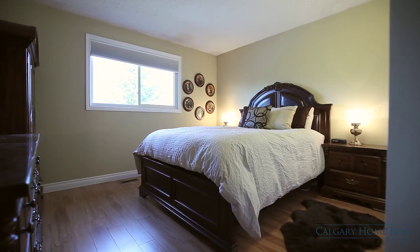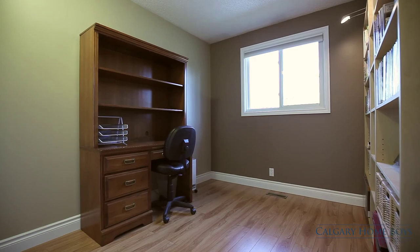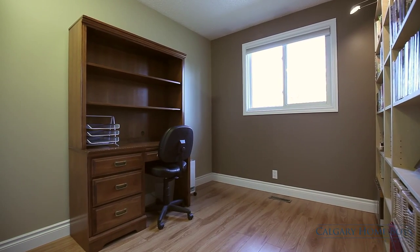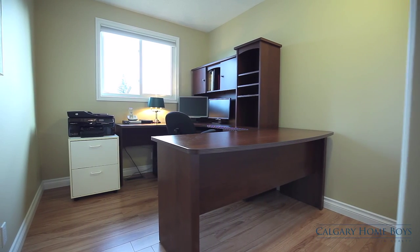Retreat to your spacious master bedroom or work from home in your spare bedroom or private office. Your family will love the versatile bedrooms complete with closet organizer shelving units.